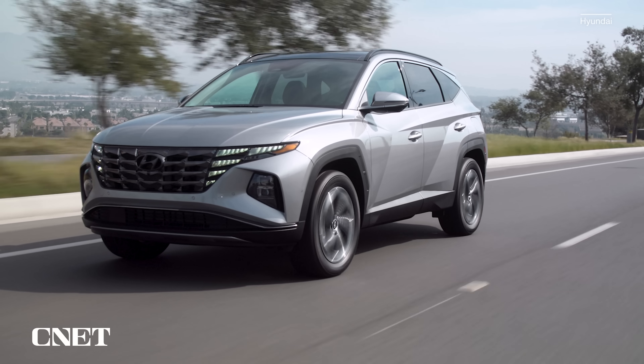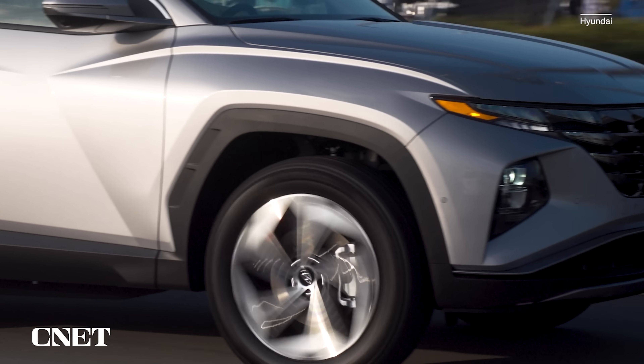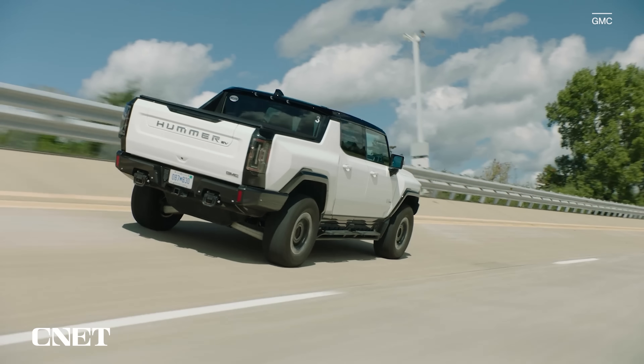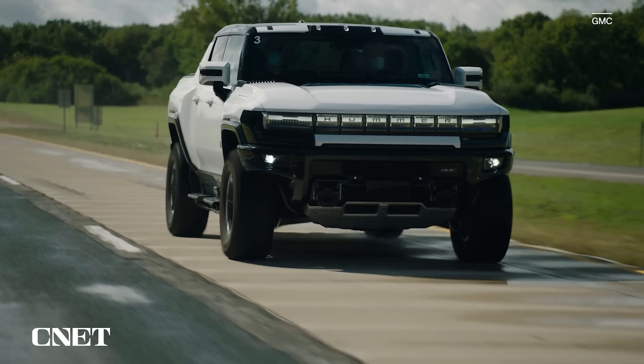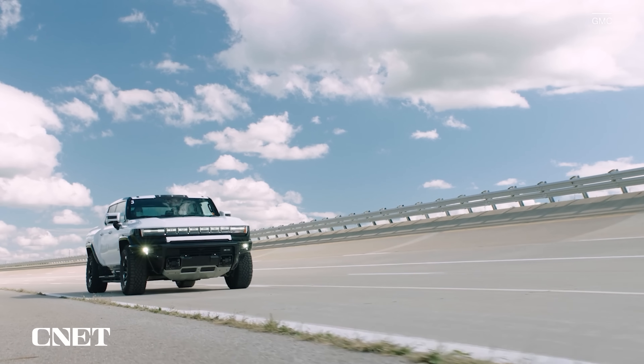EVs can weigh 1,000 pounds more, so their tires have to shoulder that while still delivering good tread wear and not folding up in a corner. EVs also torque the hell out of tires. A Hummer EV accelerates as fast as a Ferrari Roma while weighing more than two of whatever it is you drive now.